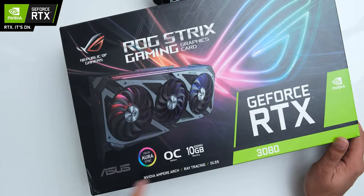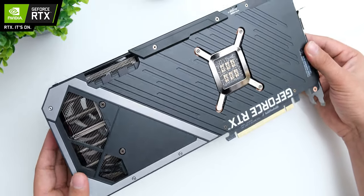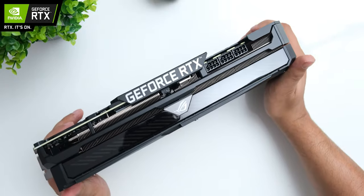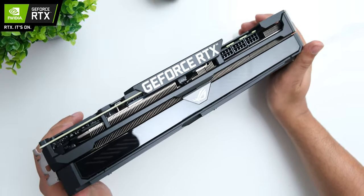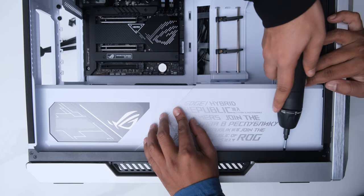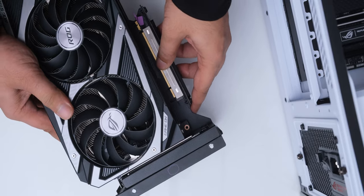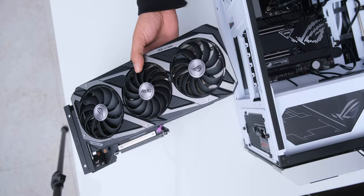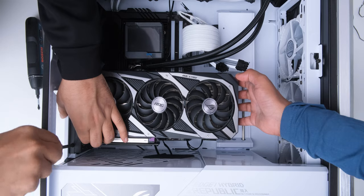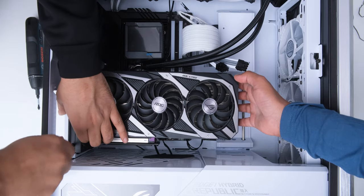For our GPU, we have the ROG Strix OC RTX 3080, which is very powerful without being stupidly expensive. It looks great, and it also ran extremely cool and silent in my tests even with higher clock speeds. We are going to install it vertically in our case, because GPU shrouds don't deserve to be hidden, and we are obviously not using a Gen 5 riser cable here, but this shouldn't cause any issues.